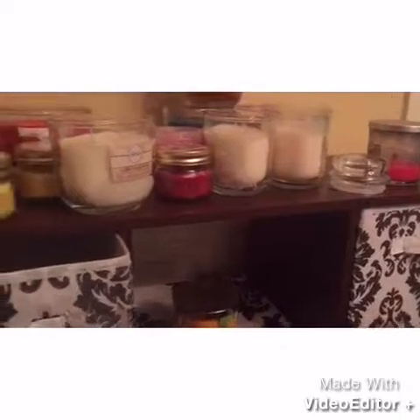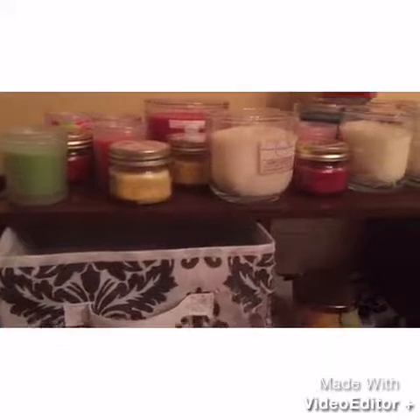Good evening everybody. I was in here cleaning out my candle collection and decided I would just film a video of what I have. I don't really buy a lot of expensive candles because I'm just not into that, but I do like to get a lot of candles when they're on sale and things of that nature. This is really messy, so this is why I decided to do it so I can kind of organize as I go.